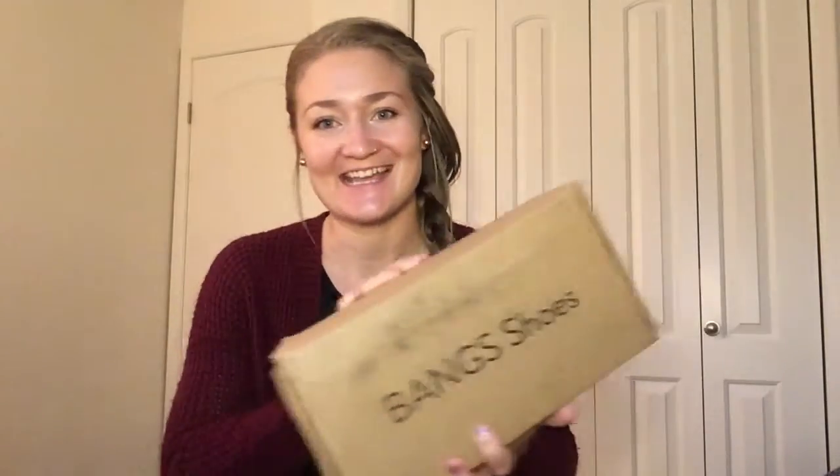Hi guys, welcome back to my channel. I'm headed into work shortly but I wanted to get on here really quickly and show you that I got my Bang Shoes order in. I'm so excited. This company is awesome — Bang Shoes — just hold it up while I'm talking about it. Bang Shoes got a little beat up in the shipping process, clearly.